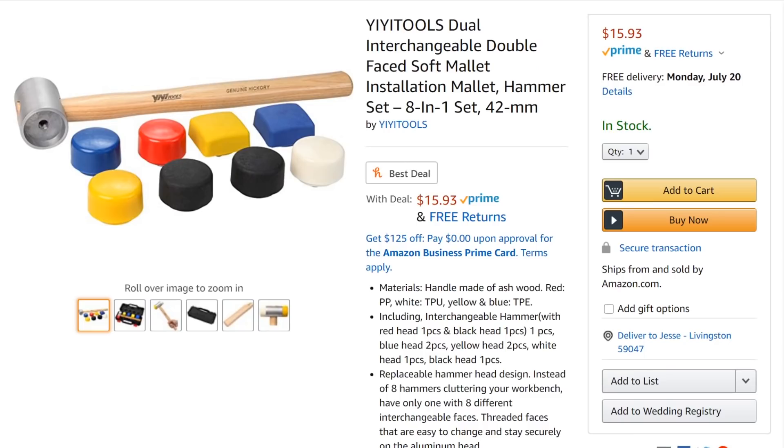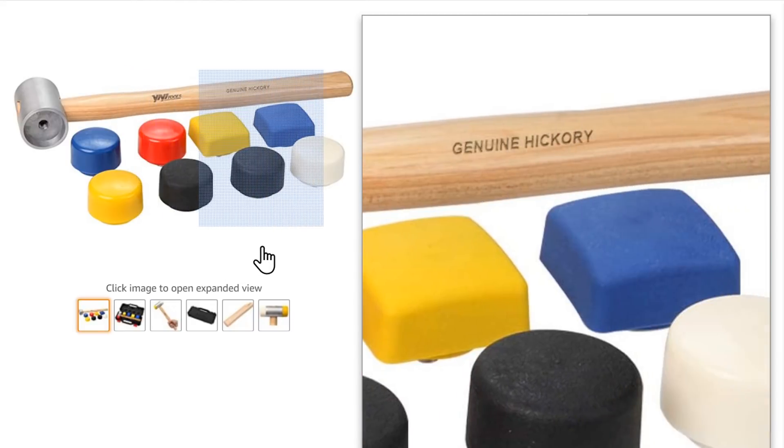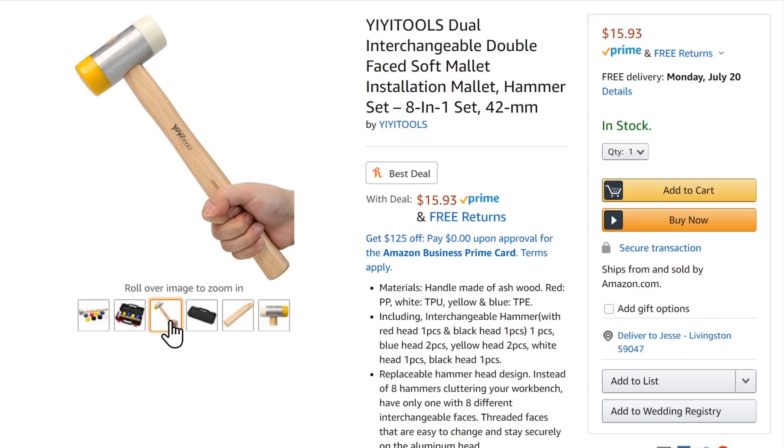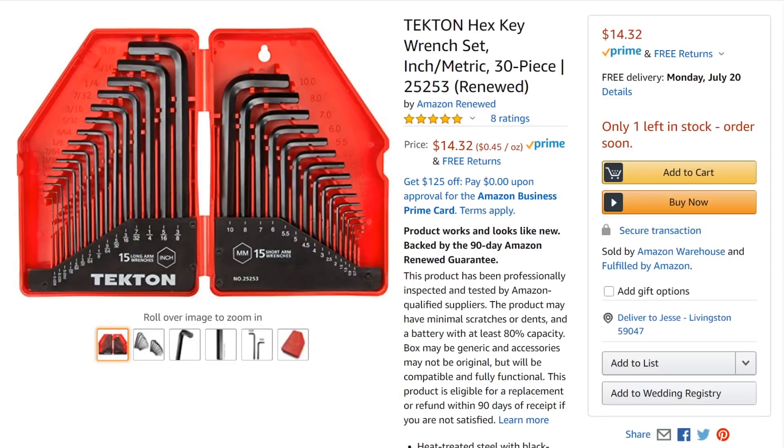Still on Amazon: the YeeYee Tools interchangeable double-faced soft mallet — I don't make up the names. You get the hammer body plus eight different heads for different applications, and it all comes in a nice case so you never lose the heads. Hickory handle. You can't go wrong for $16.